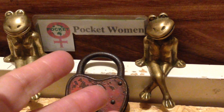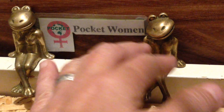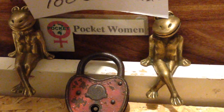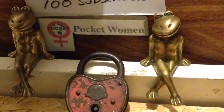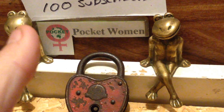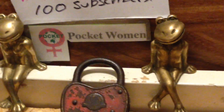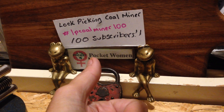You're bound to get a handful that all hit their milestones at the same time, and that is what has happened. This person is Lockpicking Coalminer. The Lockpicking Coalminer has reached 100 subs. Congratulations, mate.